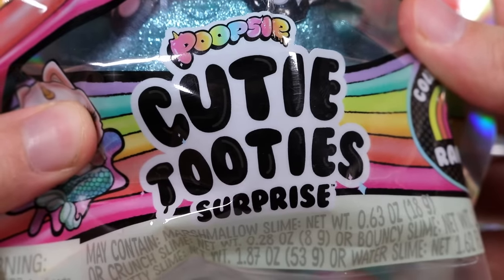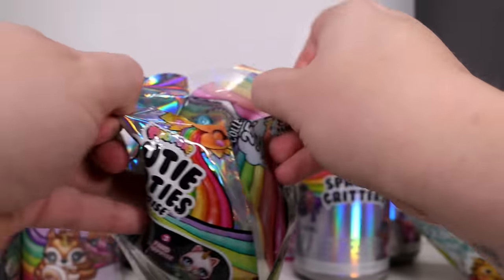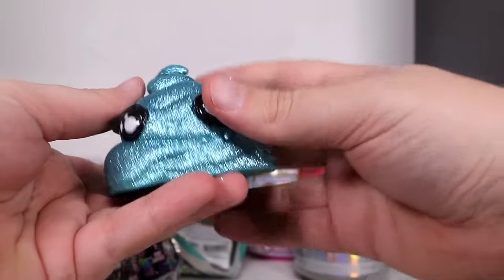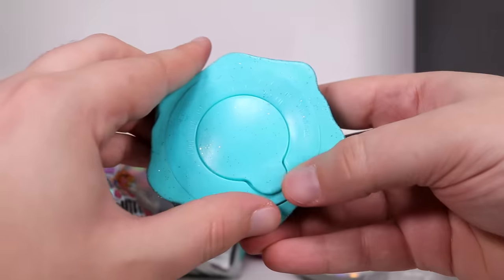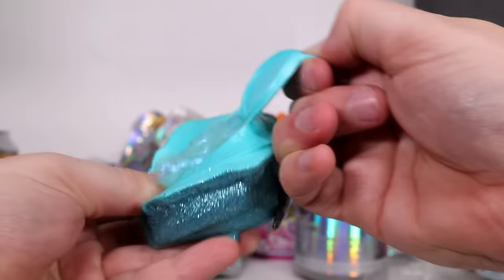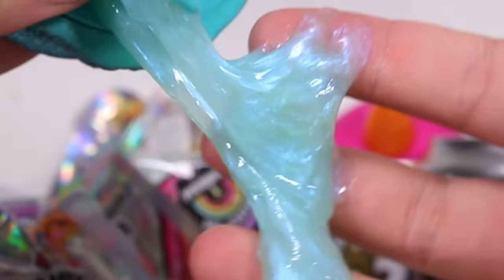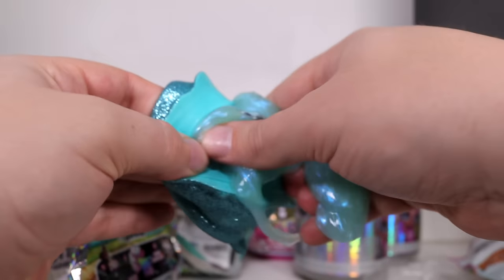The Poopsie Cutie Tooties Surprise - the world is still obsessed with slime. What better way to incorporate it into a big hunk of shit? I think this thing feels like it's gonna give way. We pull the plug on the bottom and we're gonna get very messy here.